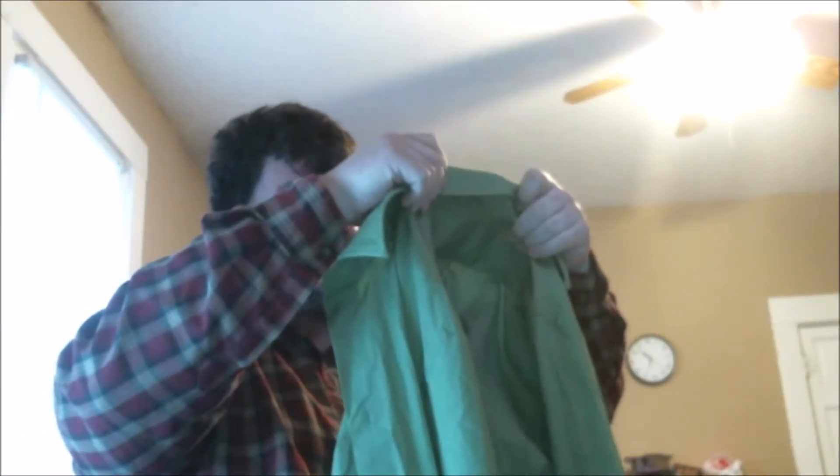Next is a Ralph Lauren Golf front-button short-sleeve shirt. It has a paper tag of $6 and I paid 90 cents — not a bad savings. After that is an Express 1MX medium front-button long-sleeve shirt in solid green. Nothing fancy, but front buttons are lightweight, usually sought after, and I usually get about $9.99 free shipping on most of them. I'll gladly pay 90 cents.